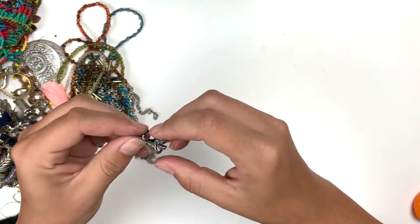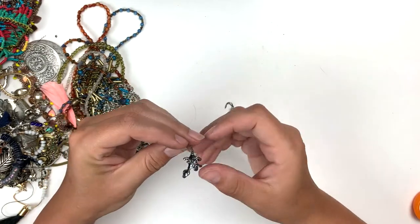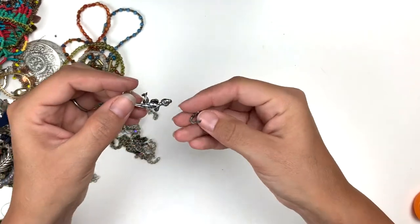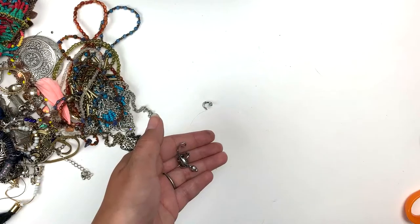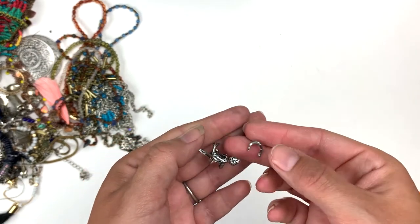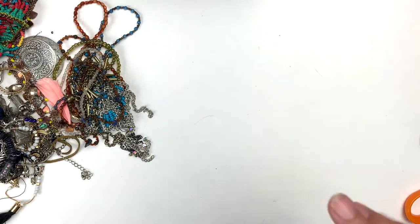Here's a pendant but his little leg broke off. This guy is going to go over to the craft lot — somebody might still enjoy him for something. Who knows.